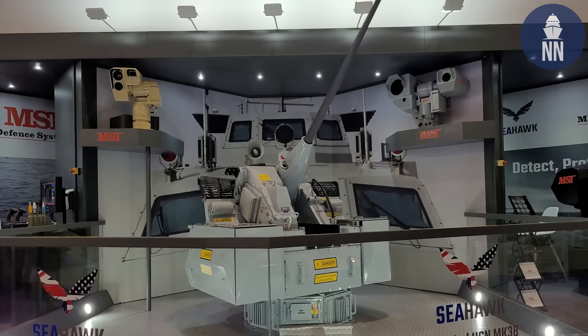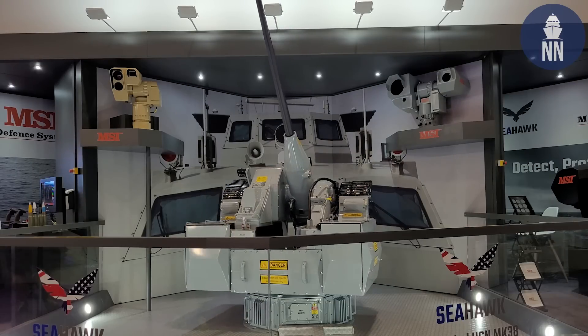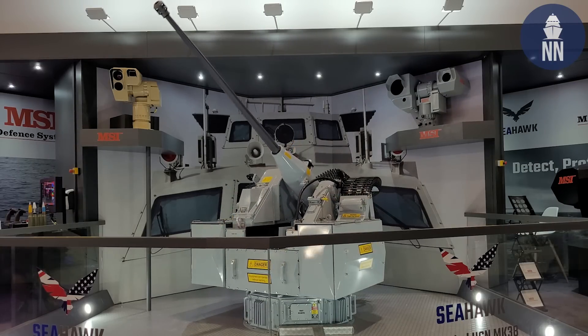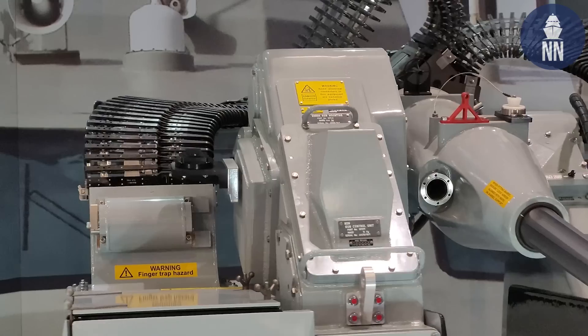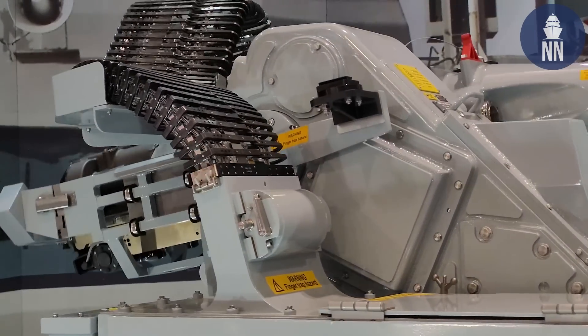English company MSI Defense is showcasing its Seahawk in its 30-millimeter variant. Earlier this year they were selected by the US Navy for the Mark 38 Mod 4 prototype program. Down the road, this weapons system will be fitted on all surface combatants of the US Navy, starting with the DDGs.